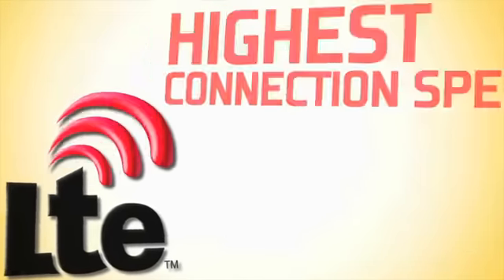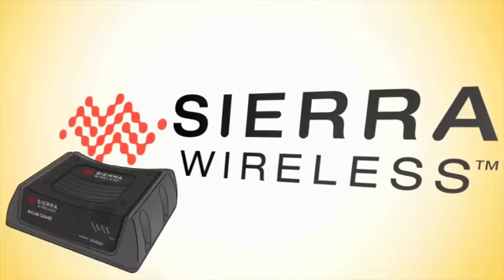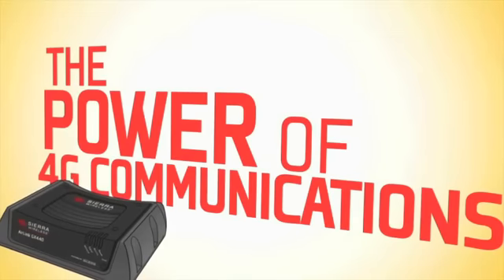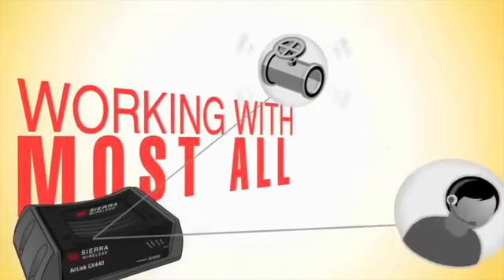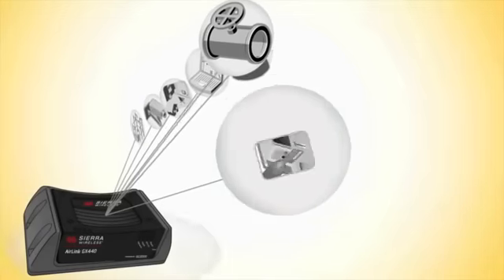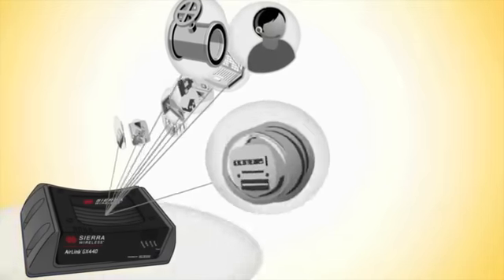Customers trust Sierra Wireless to keep their business connected. The GX440 gives you the power of 4G communication in a highly configurable platform. Working with most all machine-to-machine applications, the versatility and reliability of the AirLink GX440 enables customers to unleash the power of 4G.